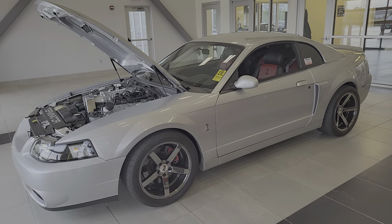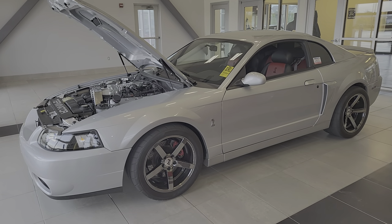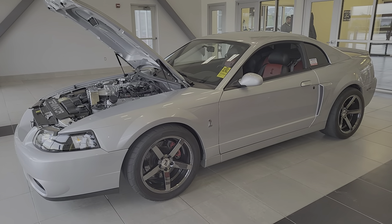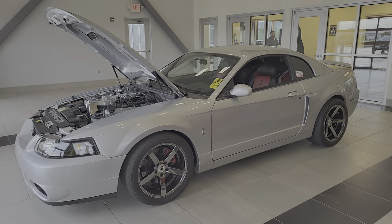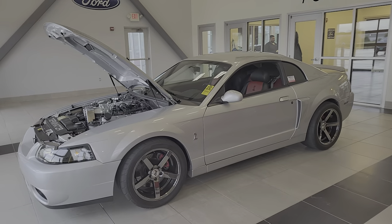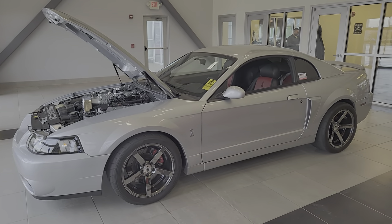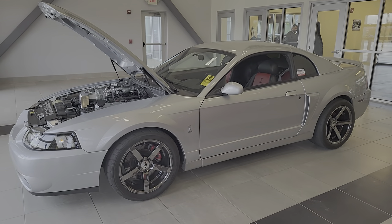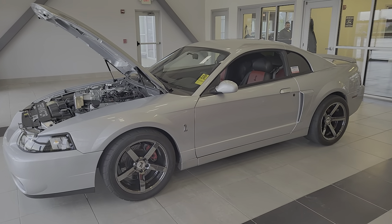We'll get it all detailed and put on the showroom floor, but I just wanted to put a quick video out to see if there's any interest. It won't be on the website probably until tomorrow. Price is going to be just under $40,000 once it's all said and done, and that includes the stock wheels and tires and all the stock parts we've got for it. Appreciate you watching.